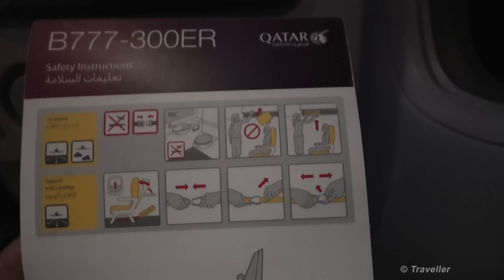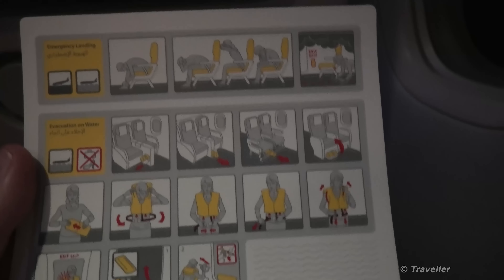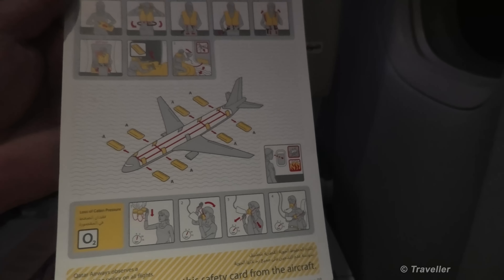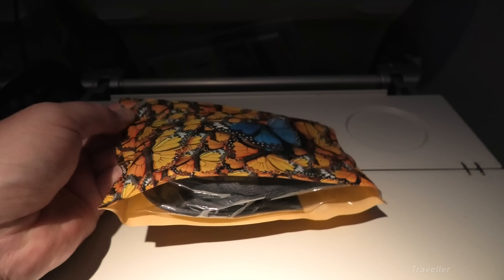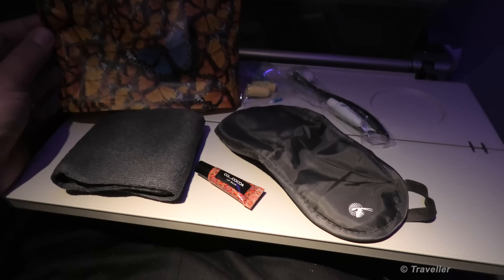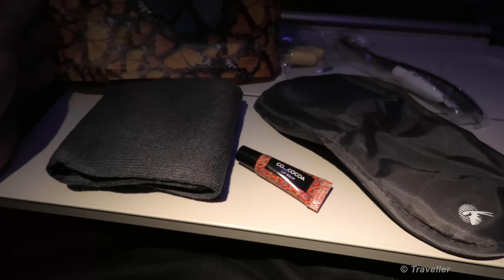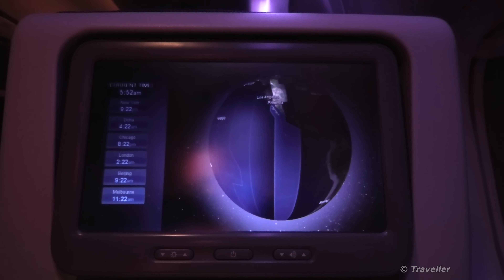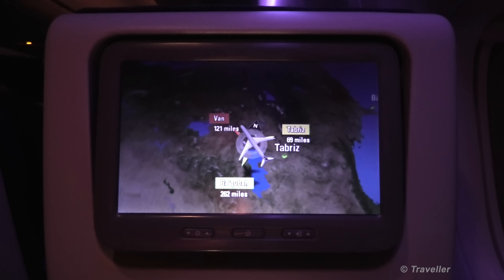Next up is the safety instructions for the Boeing 777-300ER. The only thing that's different on these safety cards is usually the location of the emergency exits depending on what aircraft you're flying. Here we have the amenity kit — I'll unpack that so you can see what's in it. Got some ear plugs, toothbrush with toothpaste, some sleeping eye blinds, lip balm, and cabin socks.